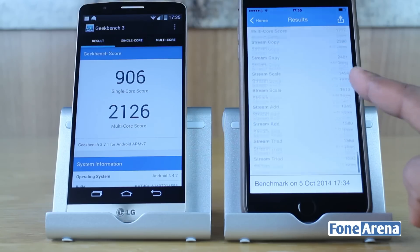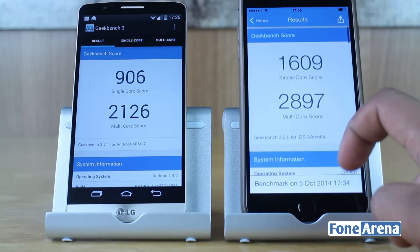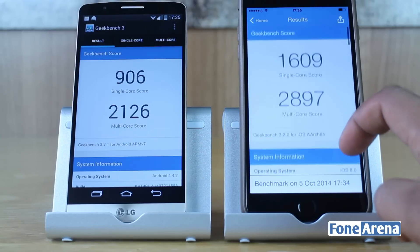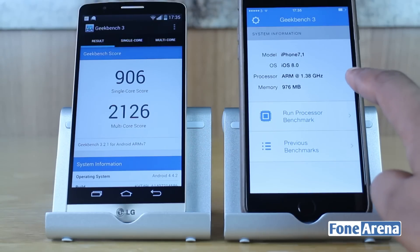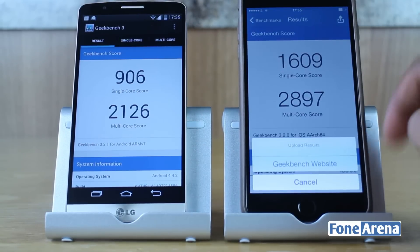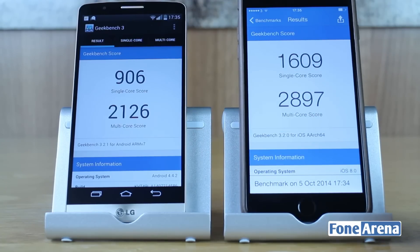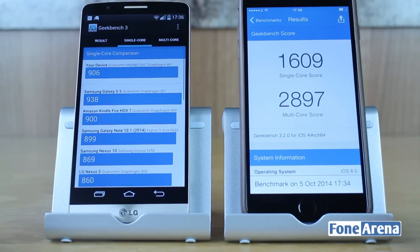The iPhone 6 Plus receives better scores in both results on Geekbench 3, and there are a few reasons for this. Although it's powered by a dual core CPU versus a quad core on the G3, the iPhone 6 Plus runs a 64-bit operating system which provides efficiency, and also the hardware is more tailored to iOS. On the LG G3, LG must use more powerful specs as they don't enjoy the same deep integration with the OS like Apple do. The iPhone 6 Plus ranks highest for both its single core and multi-core scores and it even beats the Galaxy S5, at least according to Geekbench.